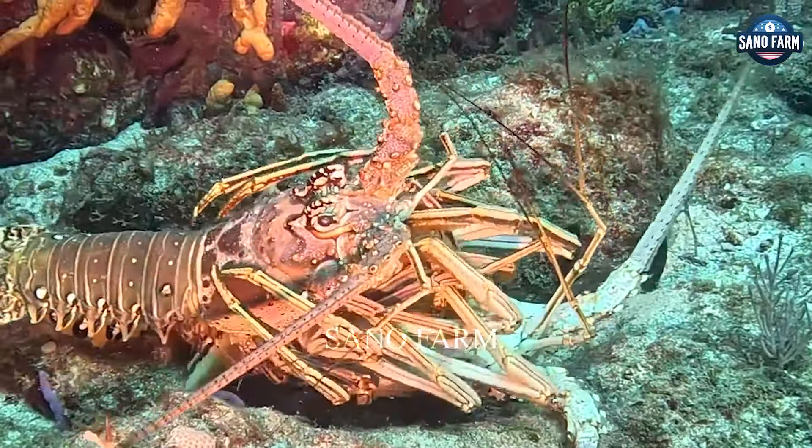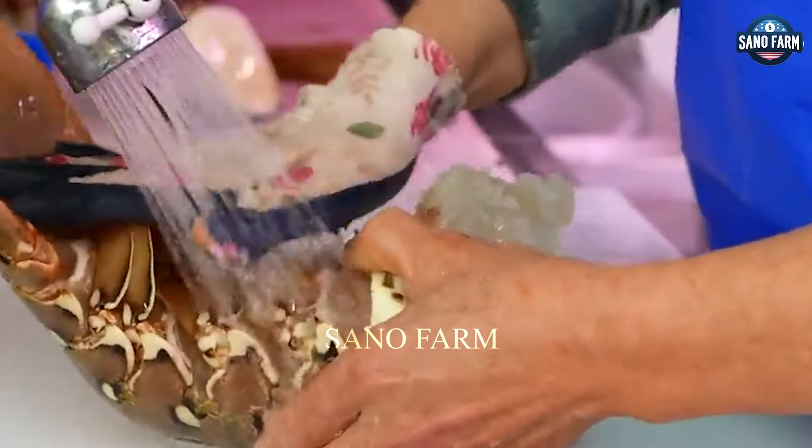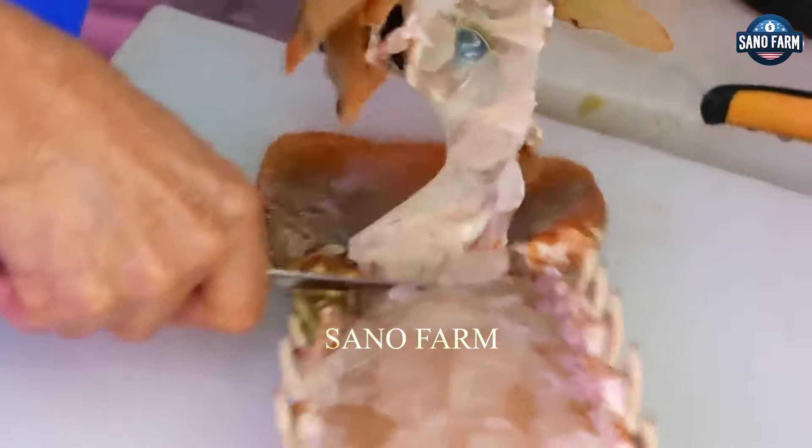The lobster's body and head are separated. The head is split in half and the two large claws are cracked. The claws are then steamed or breaded and fried until crispy. The lobster tail is peeled under running water to remove blood and dirt, then placed directly into a bowl of ice.